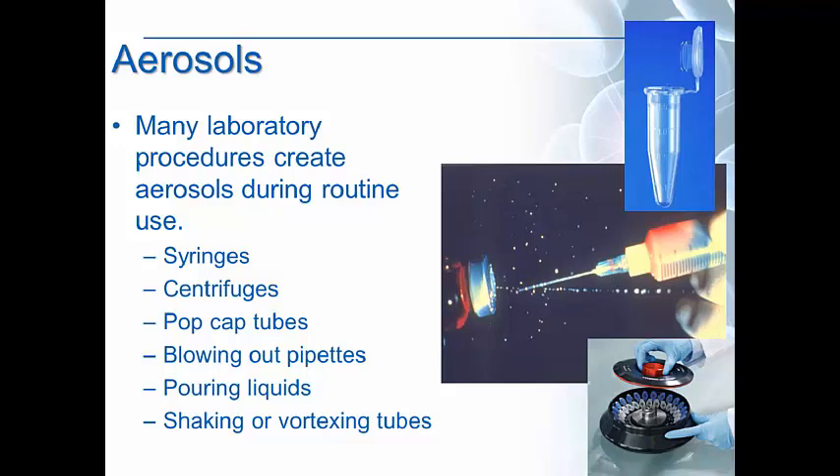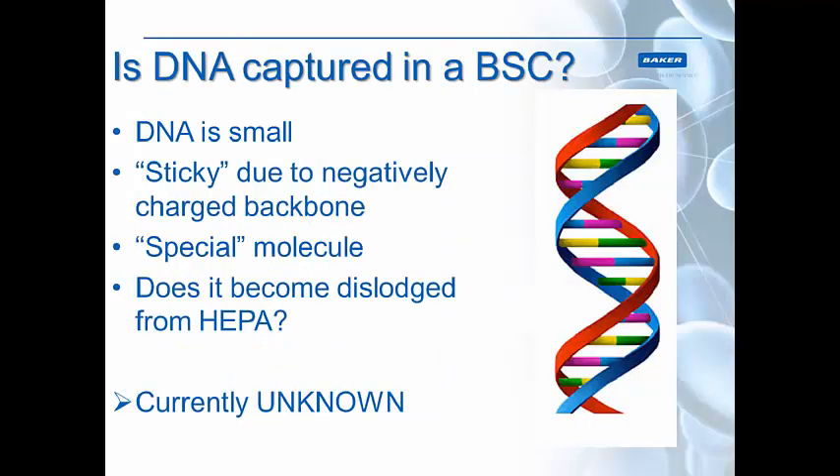Many laboratory procedures create aerosols during their use, and aerosols are problematic because they can lead to cross-contamination or contamination of other people — this is what biosafety cabinets are used for controlling. Techniques that create aerosols include syringes (as you're pulling through a vacuum-sealed vial), centrifuges spinning around, pop-cap tubes such as Eppendorf tubes when you open them, blowing out a pipette with a handheld pipetter, pouring liquids, or shaking and vortexing tubes. Using a biosafety cabinet, you want to control all of them.